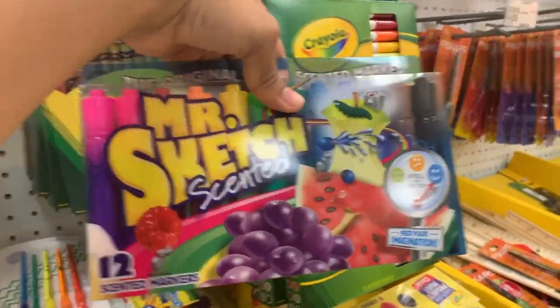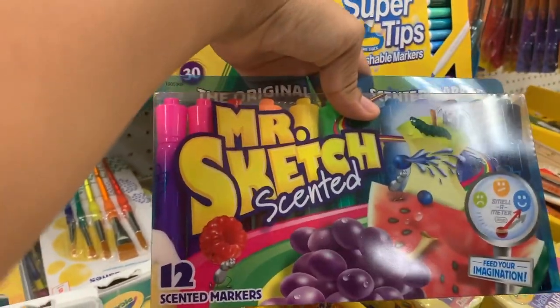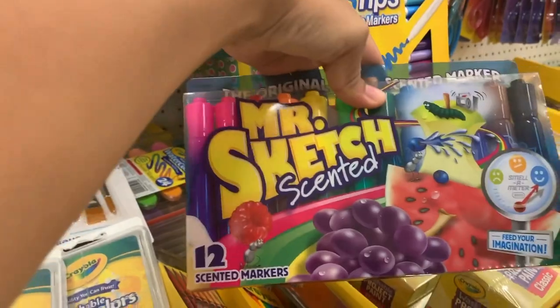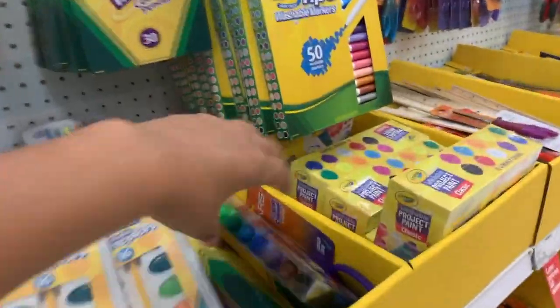I'm about to pass out — I haven't seen these in so long! Remember when I used to have these? I didn't even know they still sell these. I used to use these when I was younger, I'm freaking out. They really do smell like what they are — scented crayons! I think they were sold on TV, I don't even think they sold these in stores.